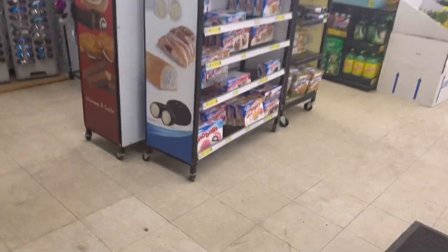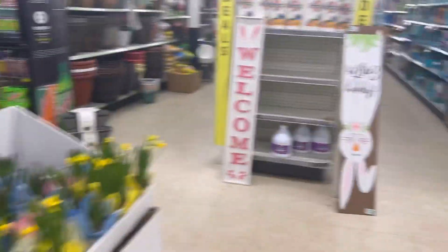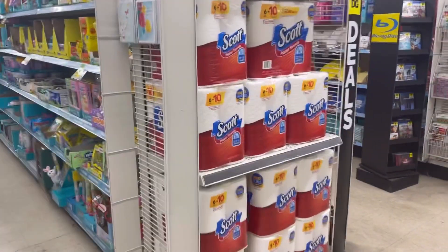Can you grab me a cart right here? Okay, look at all these Scott paper towels!